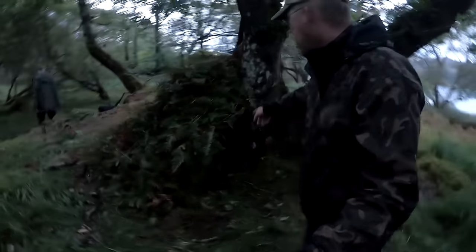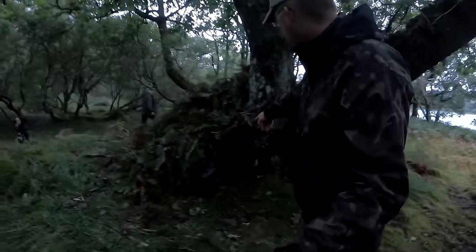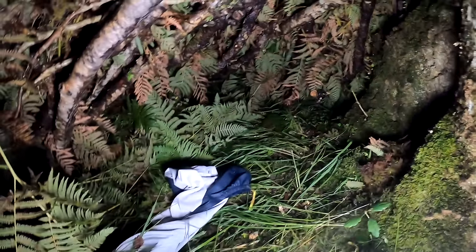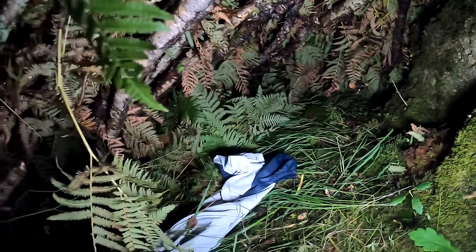So we got this other shelter here made up for the boys. You can see it's got a little bit more space in there. Not bad at all. You can see what it looks like inside — pretty nice, plenty of room for two boys.